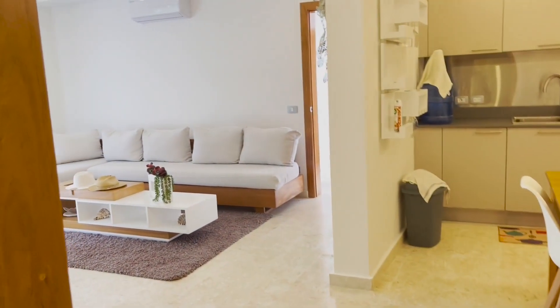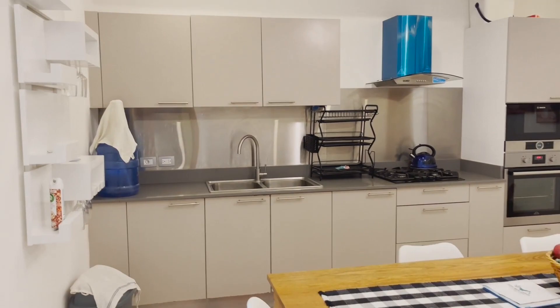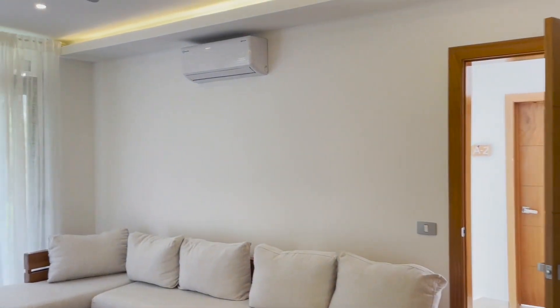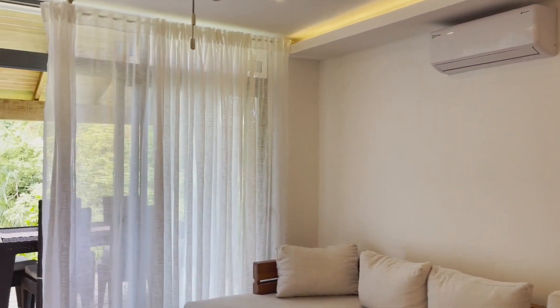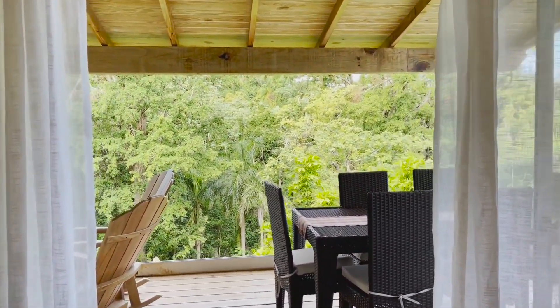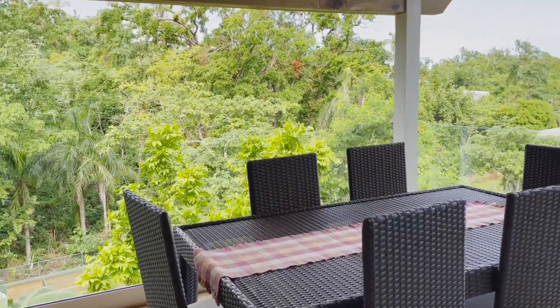We have eight sleeping spaces plus the couch, so you can fit up to 10 people into this unit. If you have a large family or a large group of friends, this is a wonderful opportunity. You can rent these units out long term or by the night — though by long term the owner means three to four months, as the owner does not want to rent it out by the year.